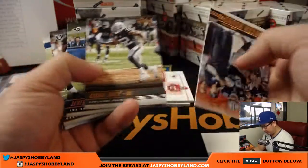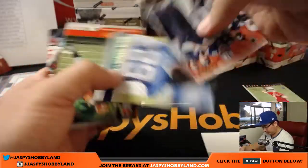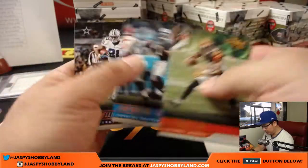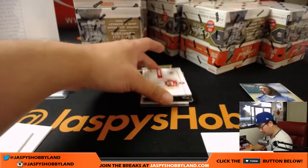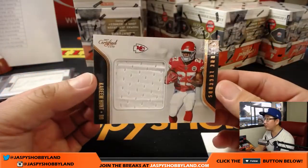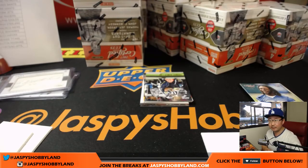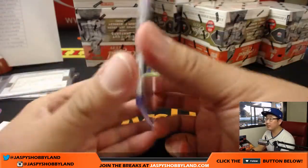Is that Kareem Hunt? Let's see — there's Malik Hooker, 92 out of 99, another one for the Colts. And the Kareem Hunt is a relic — Future Legends relic, Kareem Hunt, Kansas City Chiefs. That'll go to Jared.